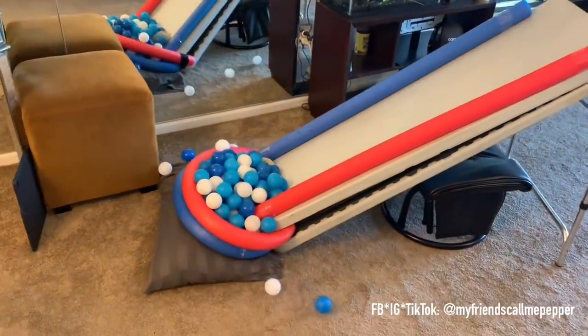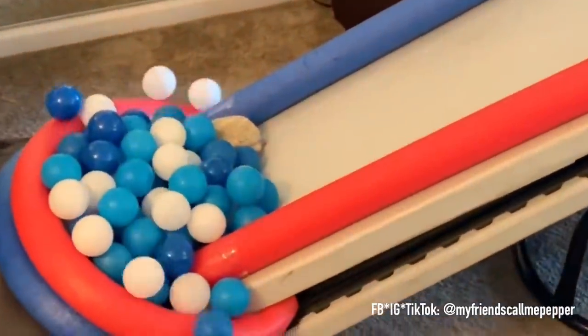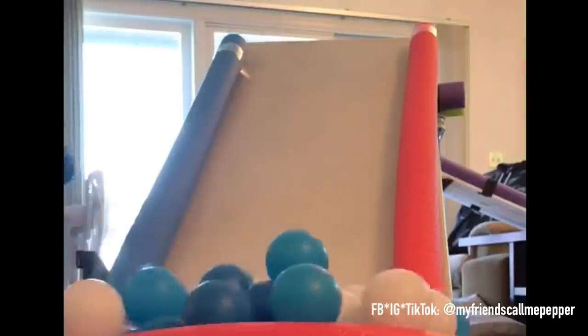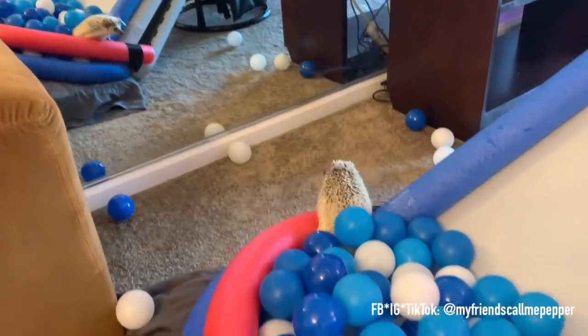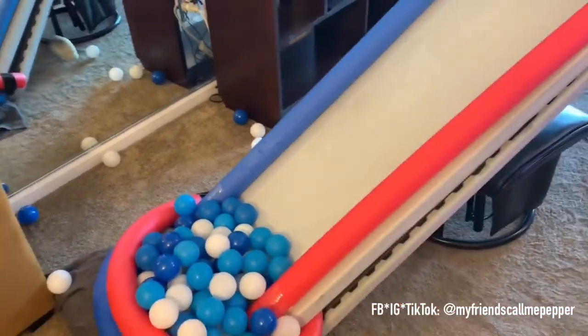And yes! There she goes, ladies and gentlemen. No fear. She eyed it up, took her foot off the brakes and slid into victory with a splash this time. What an inspiring performance by this adorable little hedgehog. And there she is, popping her little head out of the balls, ready to jump out and run around the apartment like a lunatic. Great job, Pepper, and we'll see you next time, folks. Thanks a lot.